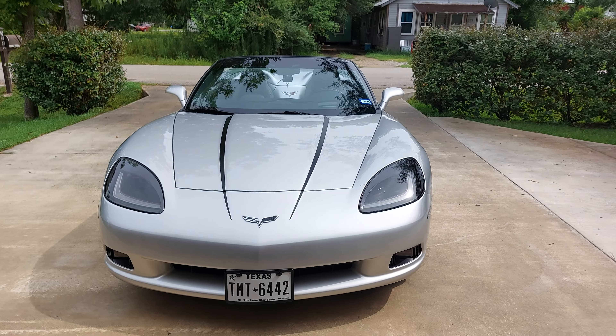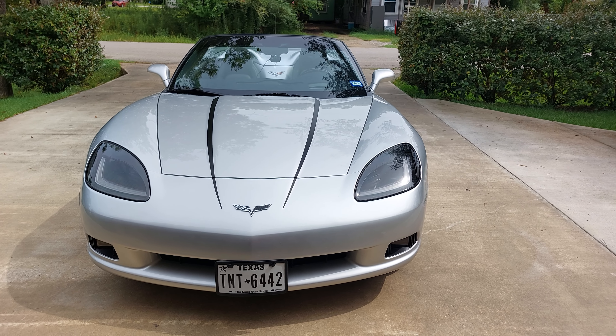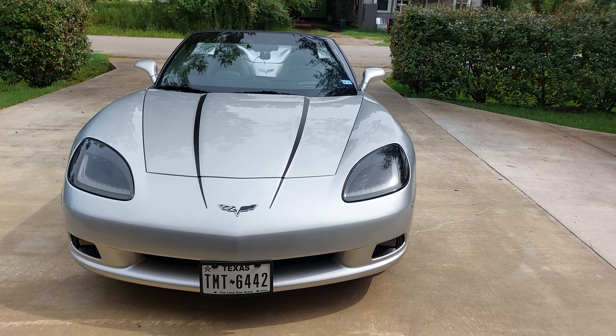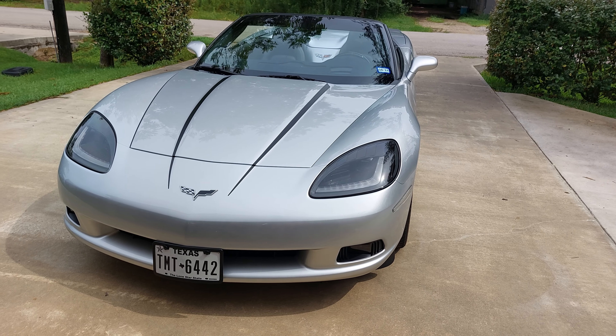2011 Corvette, 28,000 miles. It's a base model but it's got the LT4 option, so in other words it's got a lot of equipment. I've done a few things to the vehicle — you're gonna see I've done the Morimoto headlamps.